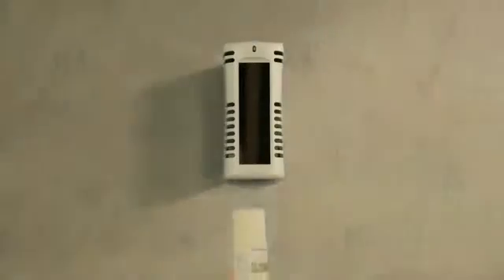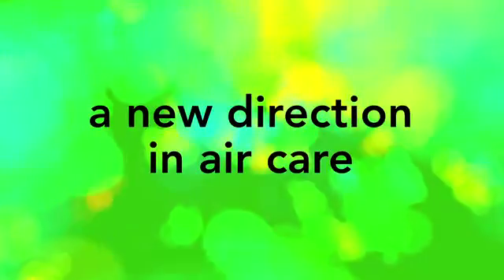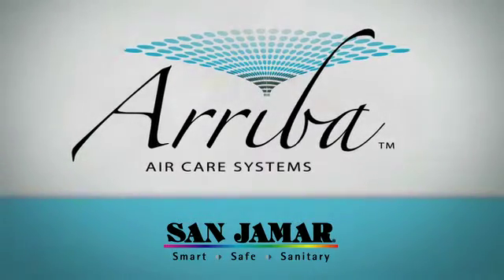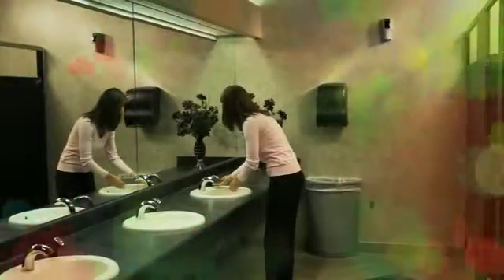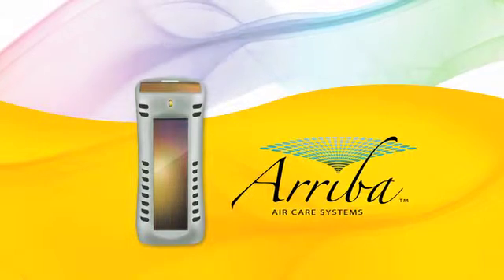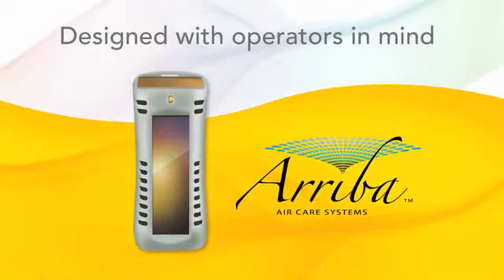That's why it's time to give your whole operation a lift, with a fresh new direction in air care. The Ariba Air Care System from Sanjumar — the leading name in innovative dispensers for food service and washroom environments. Ariba ensures your customers find a clean, fresh smelling restroom with every visit and form a positive impression that extends to your entire operation. What makes Ariba so different? It's the industry's first air care system designed with operators in mind, delivering one refreshing advantage after another.